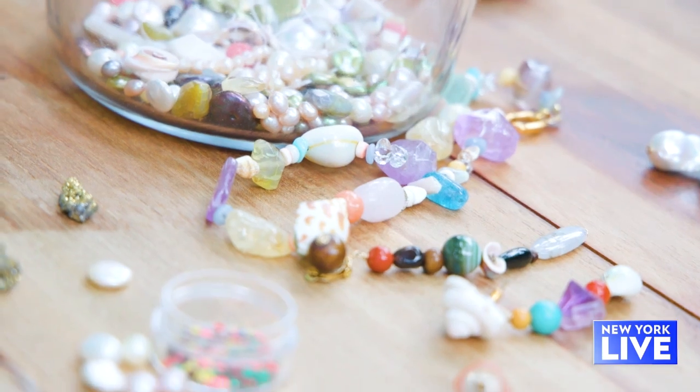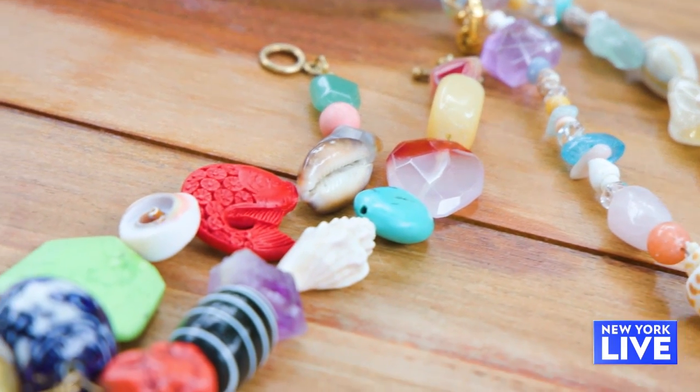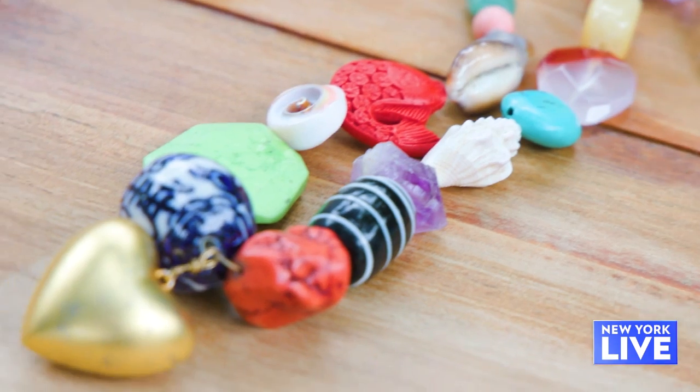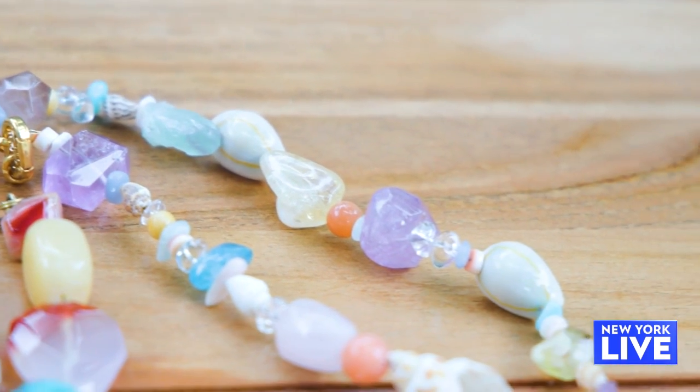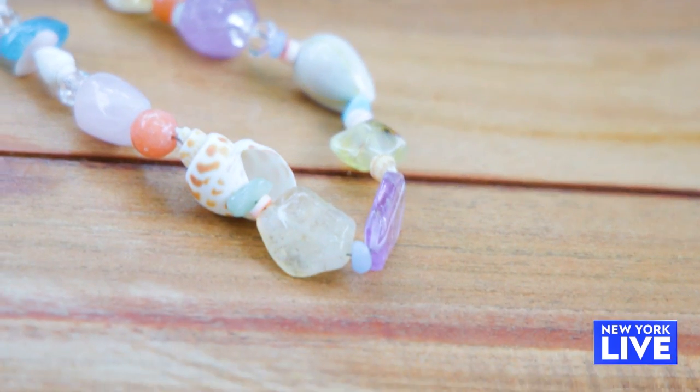Souvenir is a brand I founded in 2018. I decided to make some earrings for a friend of mine. She encouraged me to start a collection. I took photos on my iPhone, sent it out to some stylists and editors, and it kind of just took off from there. I use for my jewelry a lot of vintage, deadstock, secondhand, and natural stones and beads. I just really wanted to approach it in a mindful way because there just does not need to be more stuff in the world.